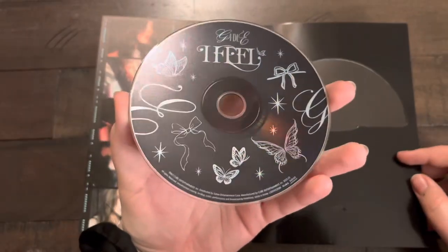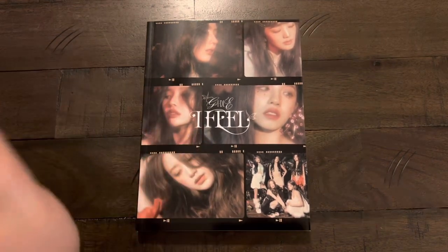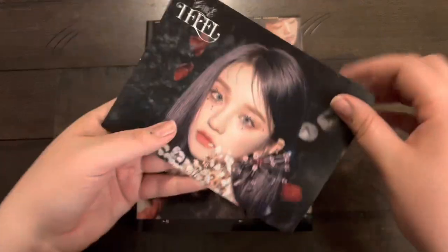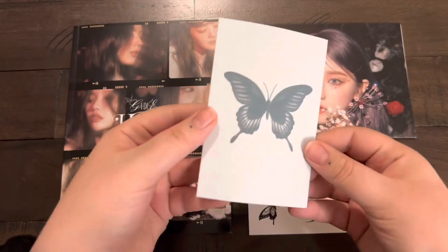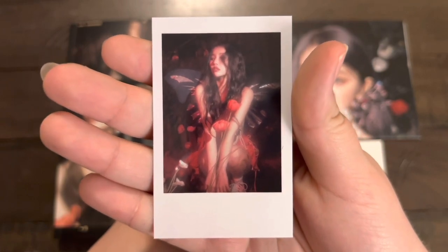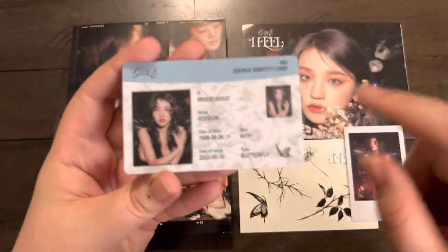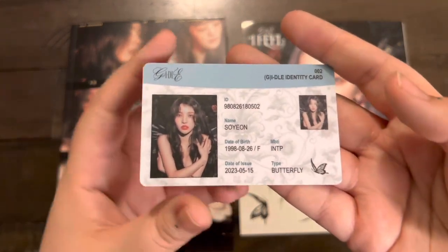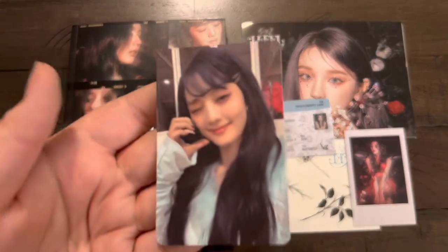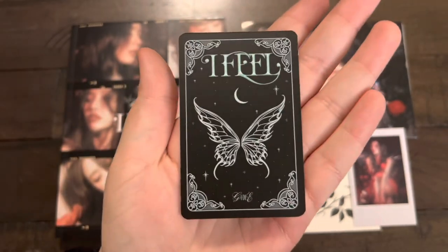The CD has beautiful butterflies and bows on it. For the inclusions: mini poster we got Miss Yuqi looking gorgeous with the flowers. Another tattoo sheet. For the polaroid we got Miss Soyeon — I think that was one of the pictures I pointed out that I liked so much because wow she looks amazing. For the ID we also pulled Miss Soyeon. And the photo card — we pulled Minnie's photo card again! Thank you girl for blessing me. I love the backs of these — the blue is so pretty.